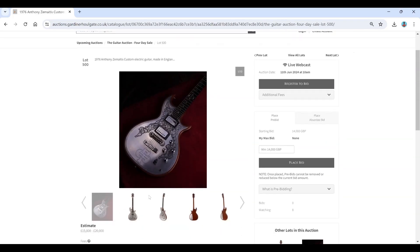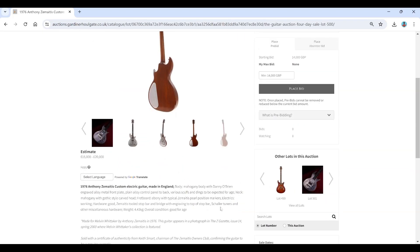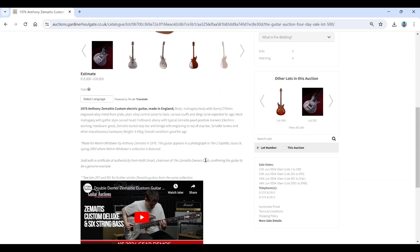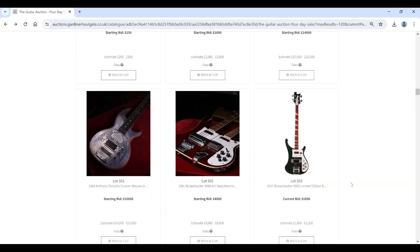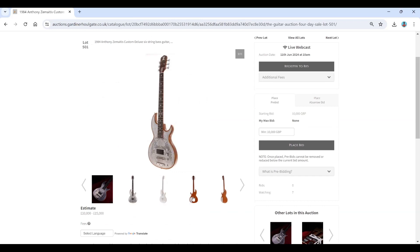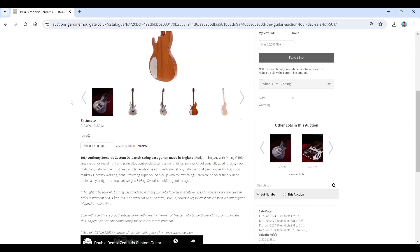A 1976 Anthony Zemaitis guitar — these are very popular — at 15 to 20 thousand, made for Melvin Whittaker, with a certificate of authenticity. Also a 1984 Anthony Zemaitis custom six-string bass guitar — interesting. It's thought to be the only 16-inch bass made by Anthony Zemaitis, also from Melvin Whittaker.